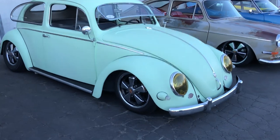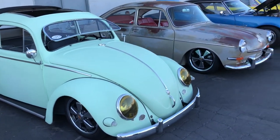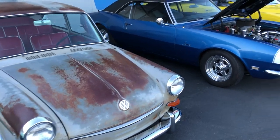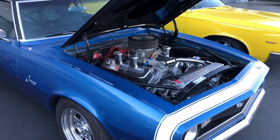How low can you go? Type 3 fastback, sitting nice. Big block Camaro — what a beast.